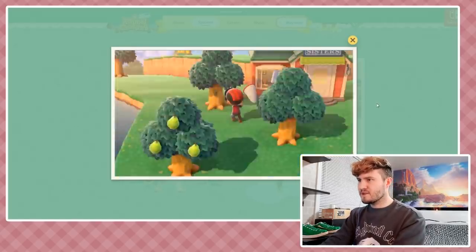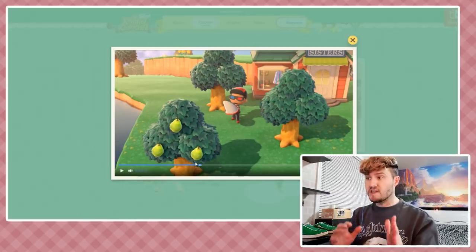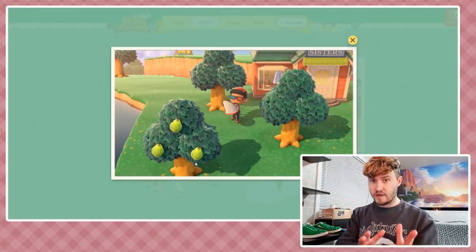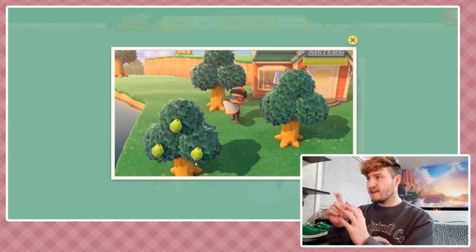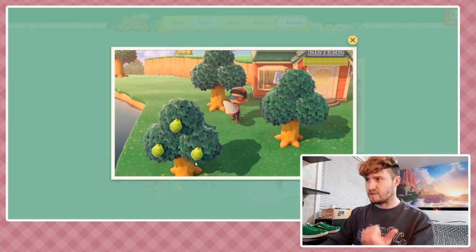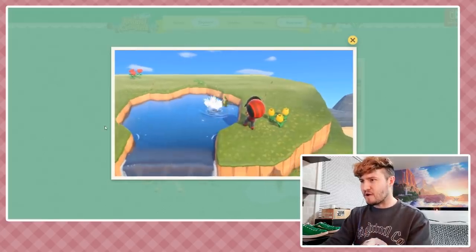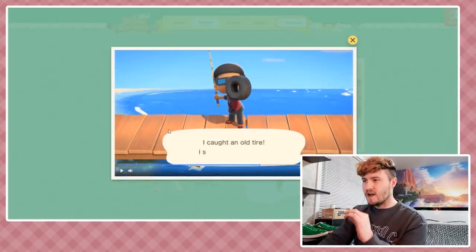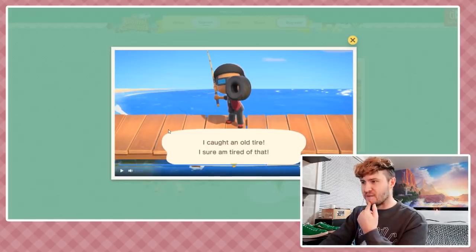Doing some fishing and bug catching. There's the Able Sisters - by the way, I'm working on a 101 Facts video for Animal Crossing: New Horizons. I noticed the clothing displayed in the Able Sisters window looks different from the last trailer, so maybe it changes daily as a highlighted item. I love the way the shops look. There's a little palm and a waterfall, I love the atmosphere so much in this game. I caught an old tire - 'I sure am tired of that!'